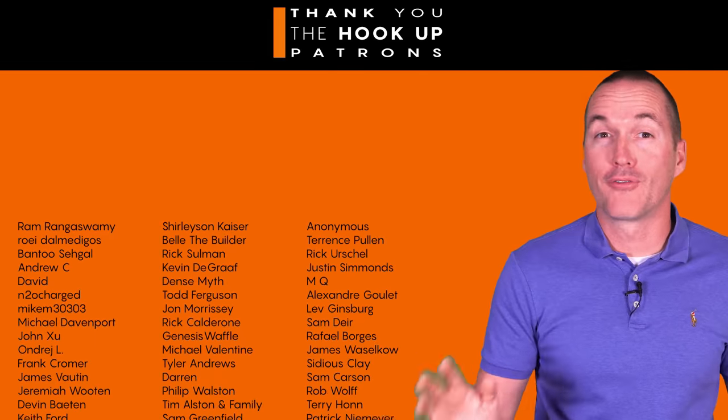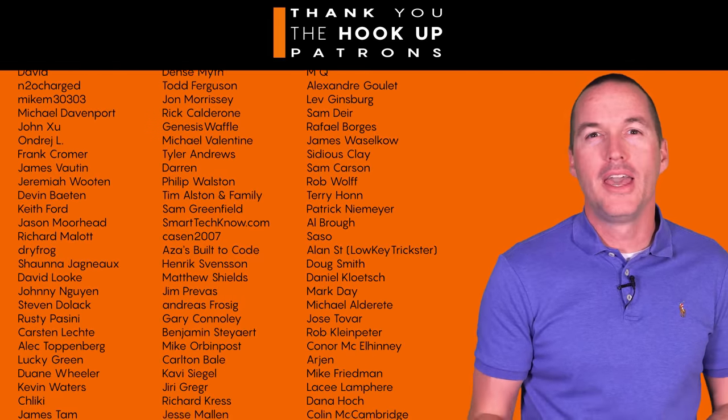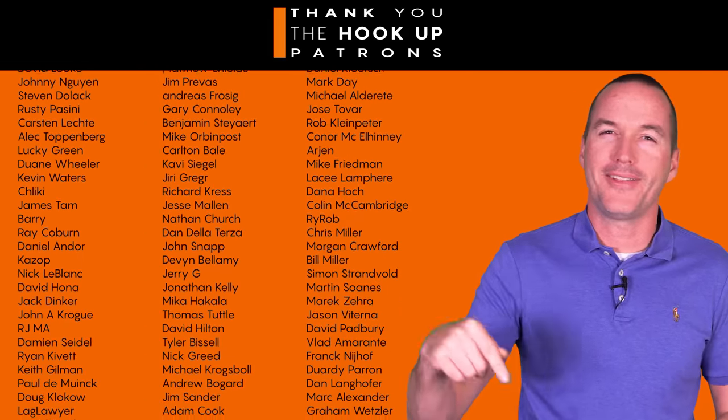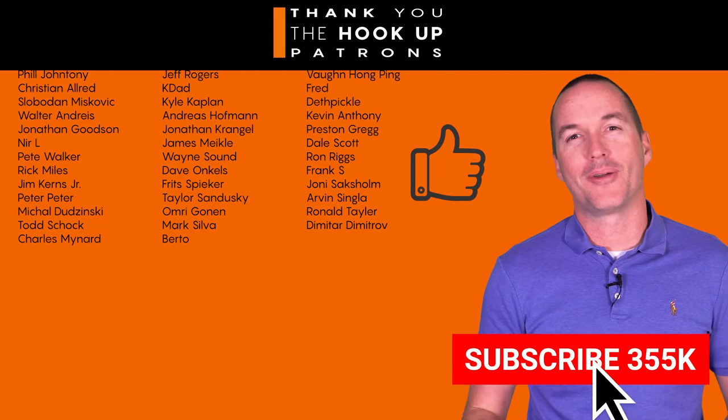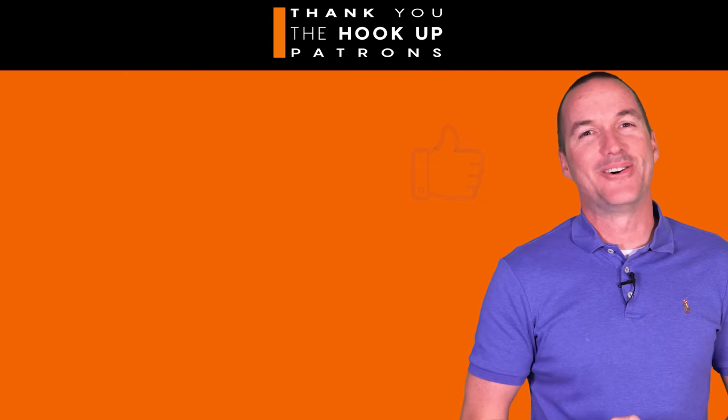I'd also like to thank all of my awesome patrons over at Patreon for your continued support, and if you're interested in supporting my channel please check out the links in the description. If you enjoyed this video please hit that thumbs up button and consider subscribing. And as always, thanks for watching The Hookup.